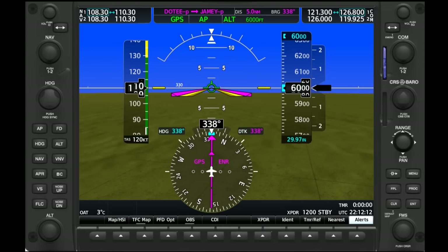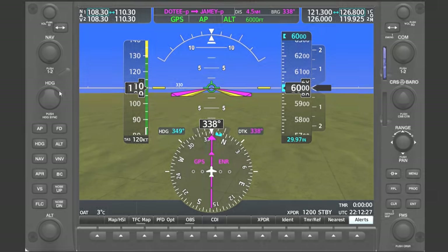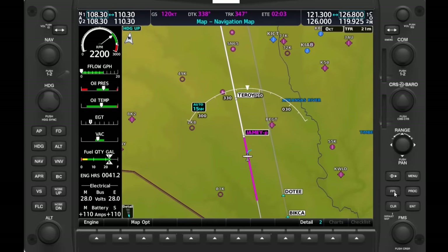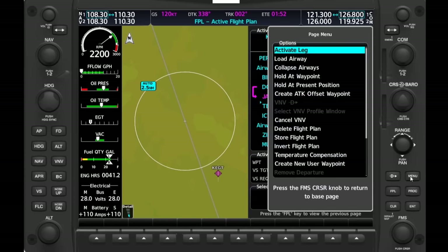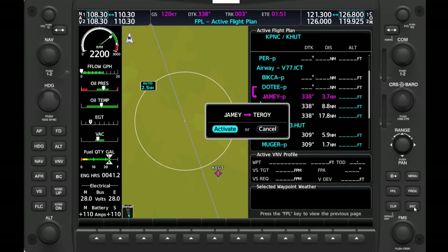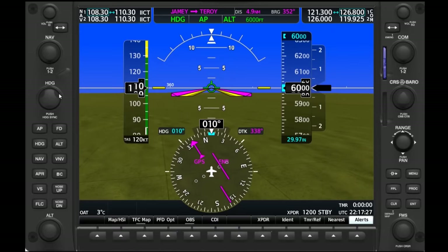Later on, once we're clear of weather, we'll let ATC know that we can resume our original course. They'll give us a heading to fly to re-intercept the airway, or clear us direct to a fix along it. To re-intercept, we'll dial in the instructed heading, switch to heading mode, then on the MFD tap FPL, scroll to the next waypoint, hit menu, then activate leg. We can arm nav mode on the autopilot, and as we get close, we'll turn left to re-intercept and continue along the way.